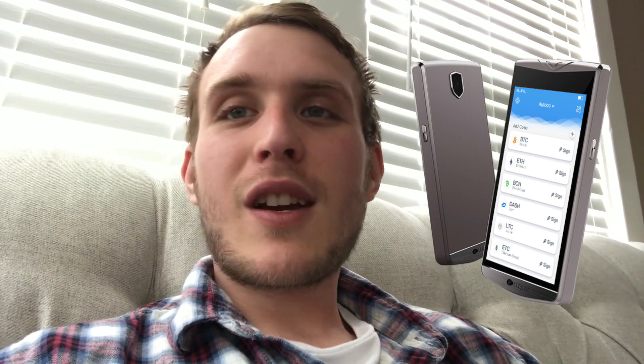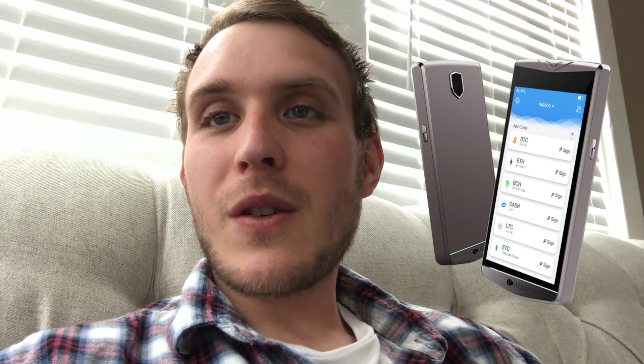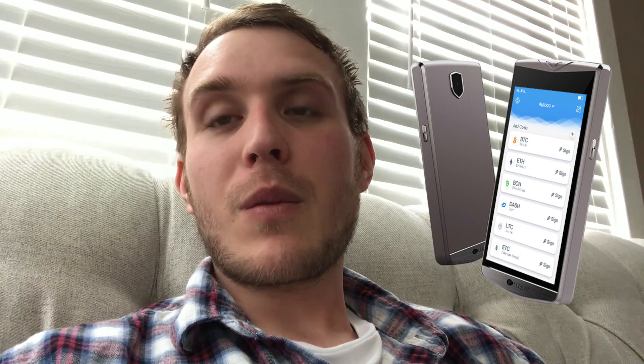What's up Verge fam, what's up crypto world! Today I'm excited to talk about the new Ellipal wallet. Check the link in the description for more information, but basically it's the coolest, sleekest hard wallet of 2019 for all of cryptocurrency. It has a touchscreen, a five megapixel camera so you can scan QR codes to pay, and updatable firmware so they'll be adding more coins.